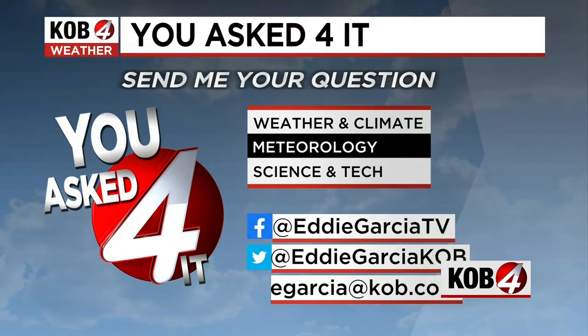Thank you so much for sending me that question. If you are wondering anything about the weather, contact me on Facebook, Twitter, or my email eGarcia at kobe.com to be featured on You Asked For It.